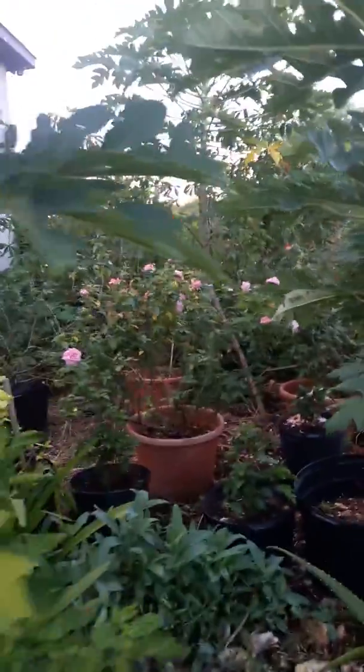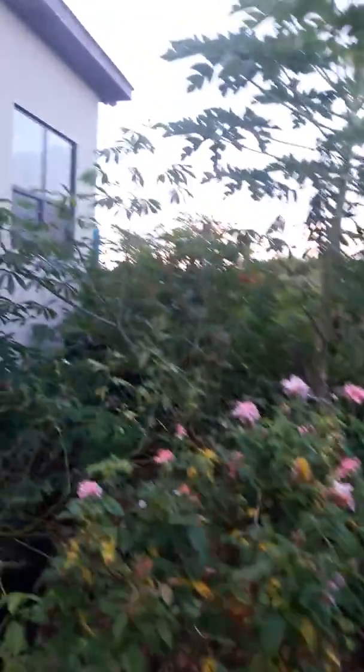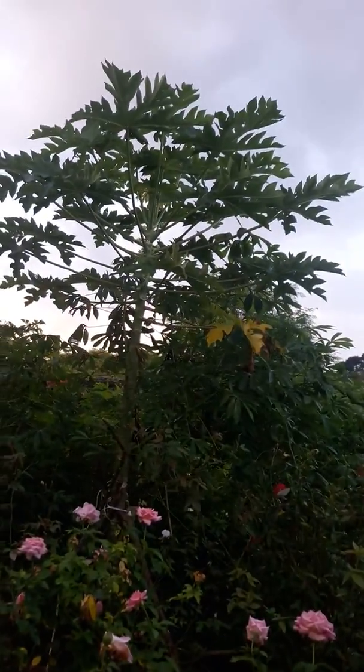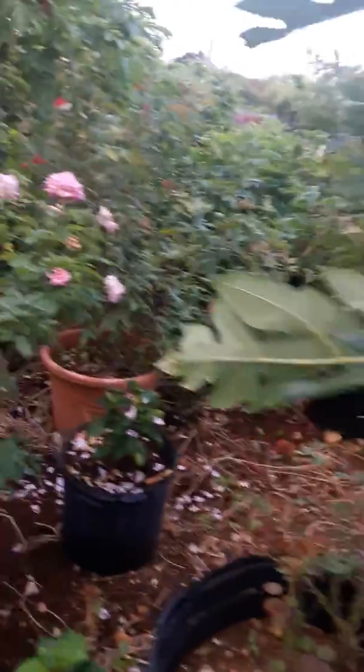There's nothing but rock in it, and now it's a jungle. But a mix of volunteer papayas, hibiscus, lilies, rose bushes, cassava, more papaya. Papaya again, more roses, more hibiscus.